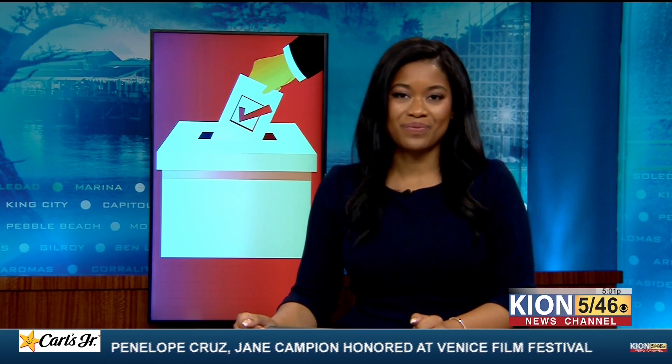With less than 48 hours from the recall election on the 14th, San Benito County has recently opened up their in-person voting centers. Our very own Stephanie Aceves has more with the county registrar of voters and how that process is done.